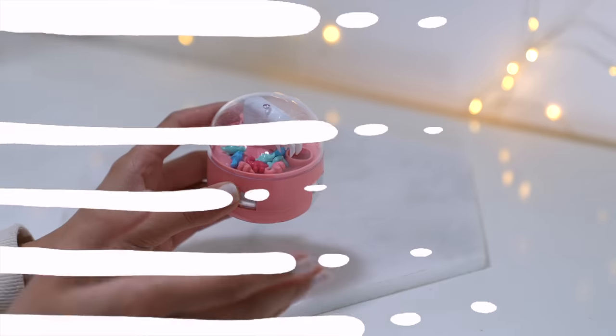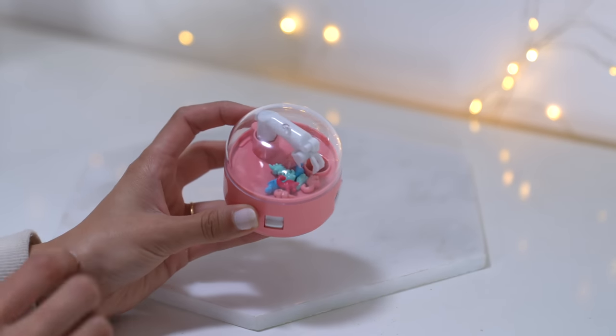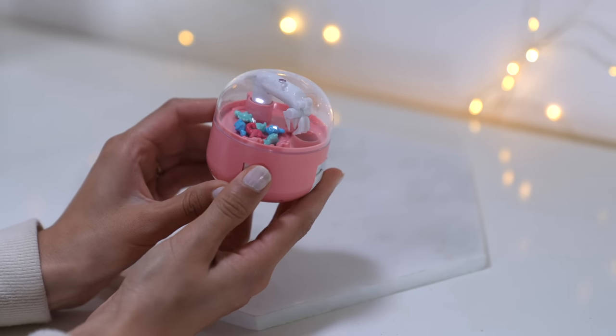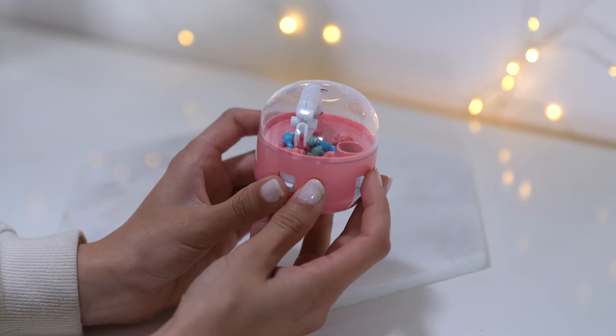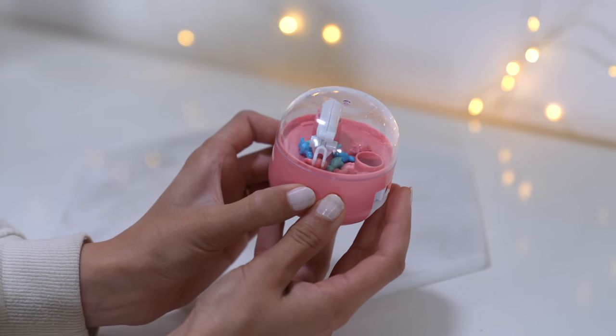The machine comes with tiny little dinosaurs, which is perfect since we're 'the dinosaur family' on this channel. Up close it has three buttons: one controls the claw going up and down, one clenches the claw, and one maneuvers it left and right. Let's try to grab a dinosaur - going down, grabbing it...